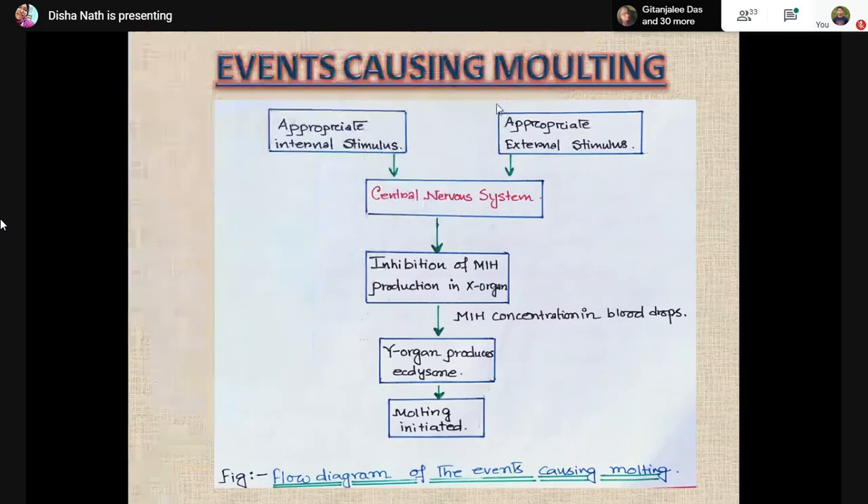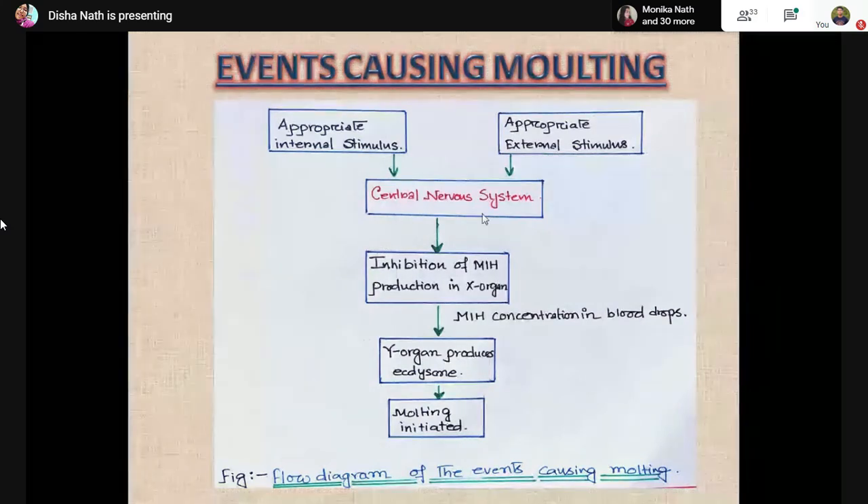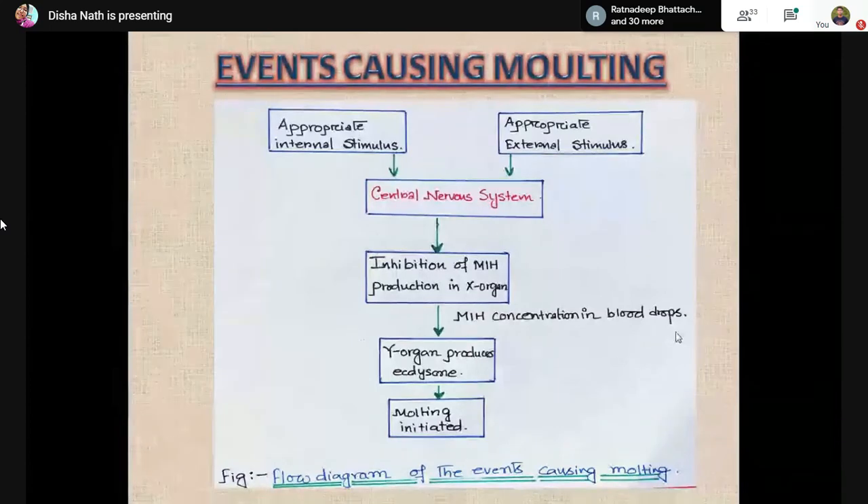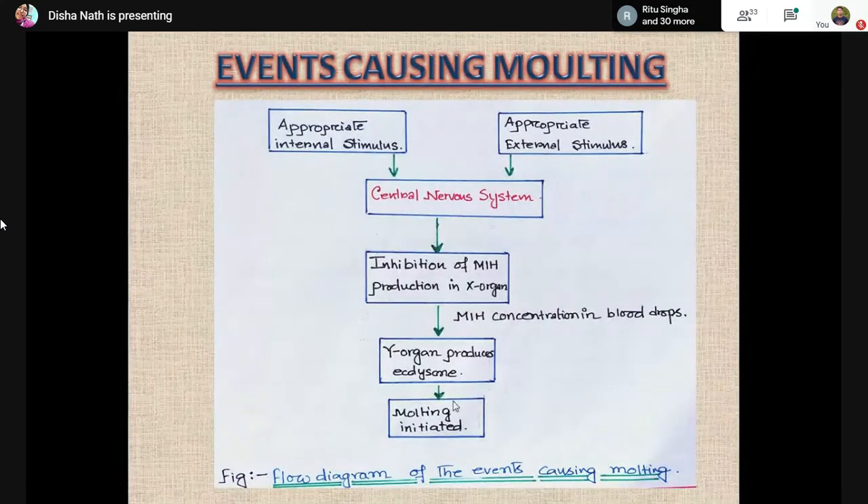Now, the events causing molting: this is a general flow diagram of how molting is initiated. It requires both internal and external stimuli. When both stimuli are present, they trigger the central nervous system — specifically the X-organ. When the X-organ is triggered, it stops MIH production, causing MIH concentration in the blood to drop. As soon as MIH concentration drops, the Y-organ gets the chance to produce ecdysone and ultimately molting is initiated.